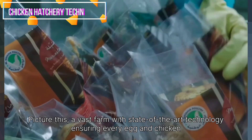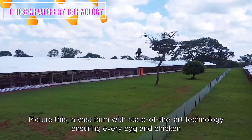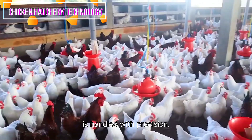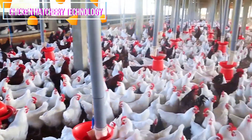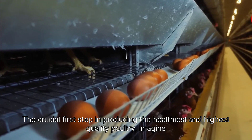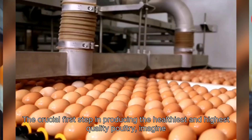Picture this: a vast farm with state-of-the-art technology ensuring every egg and chicken is handled with precision. It all starts with egg sorting, the crucial first step in producing the healthiest and highest quality poultry.